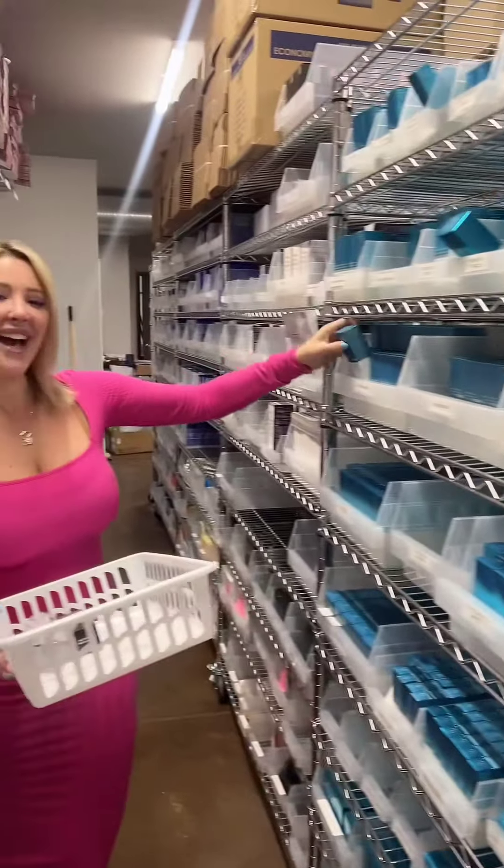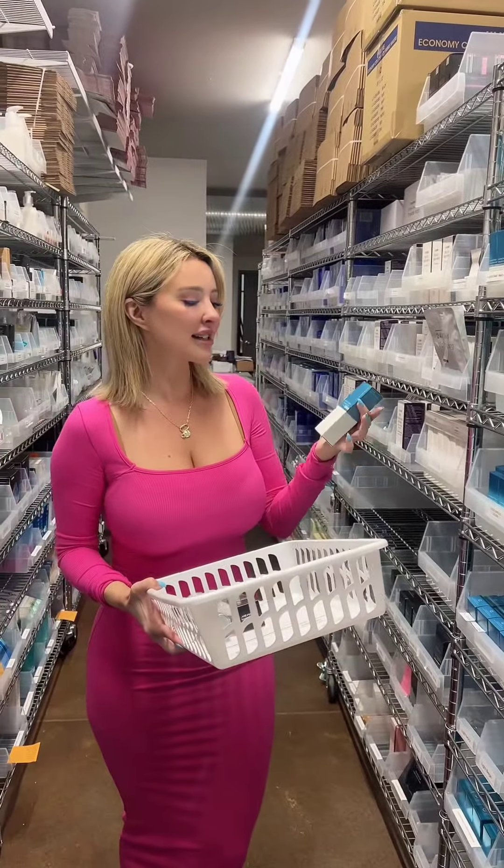The next product is Revision Revox, 50ml — they must love this as much as I do, it's our biggest size. This is your Botox in a bottle. You can pair this with injectables to make them last longer, or use it as a replacement. It smooths fine lines, wrinkles, and expression lines.